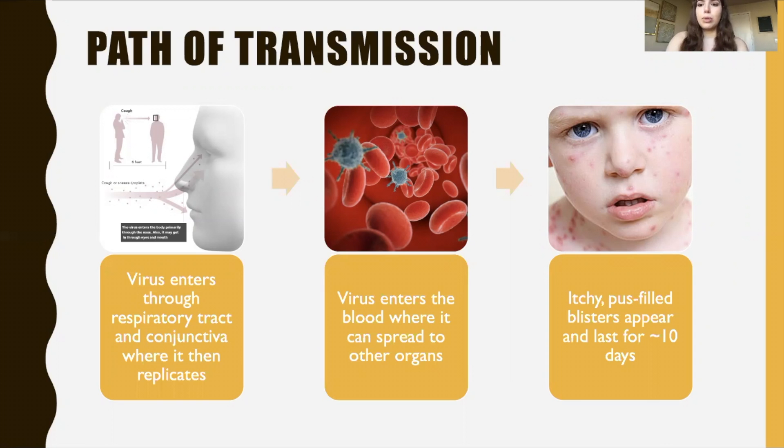The disease progresses and you get more symptoms such as rashes and itchy, pestful blisters that appear and last for about 10 days, existing all over your body. Once you get over this virus, the virus is still inside of you but it's inactive. It can later get reactivated, and this is when you would get shingles. Shingles is a rash that is usually limited to one area of your body, versus chicken pox which covers your whole body.